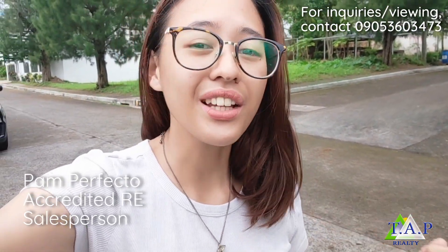Again, this is Pam Perfecto. Thanks for watching. Don't forget to like and subscribe to follow on this journey to TAP Realty PH. See you guys soon. Bye!